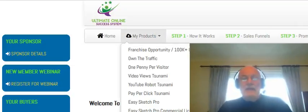Click that button, and then from the drop down menu that appears, just choose the product that you've bought, and you will get instant access to that product right now.